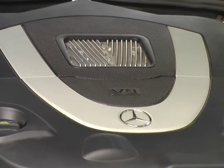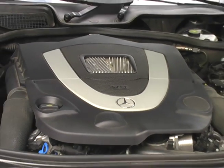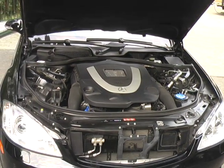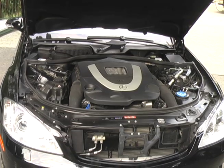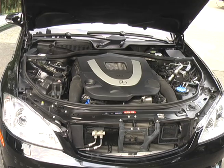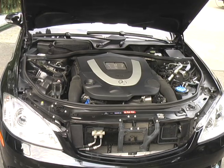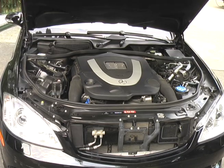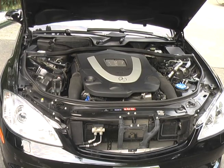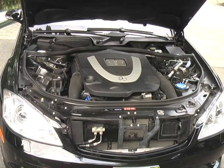And here we are, back under the hood. Starts up flawlessly. Nothing you don't want to hear, everything that you do. No unacceptable noises.